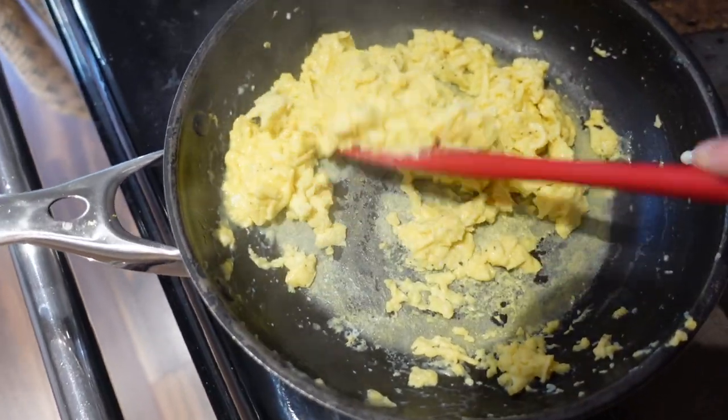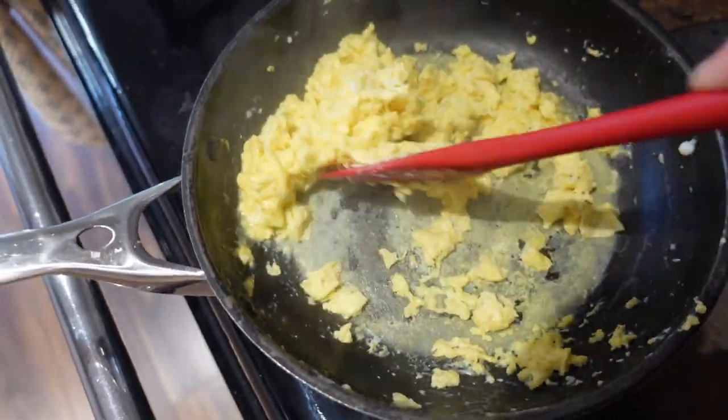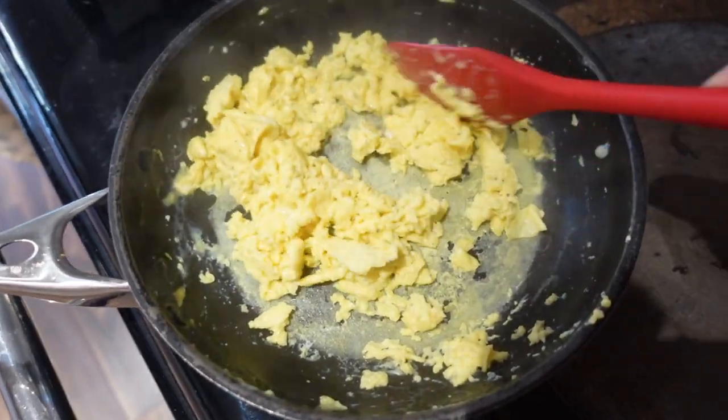A tip for you guys when you're cooking scrambled eggs: never let the eggs just sit on the pan. You always want to keep the eggs moving, keeping them live, otherwise they're gonna burn. Once I put my eggs onto that hot pan I don't stop turning them and folding them until they're finished.